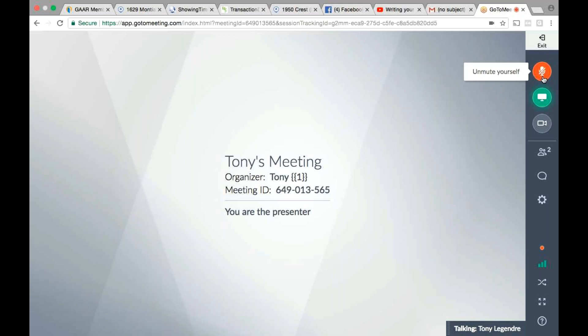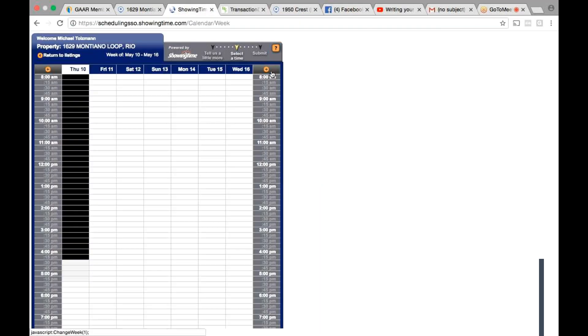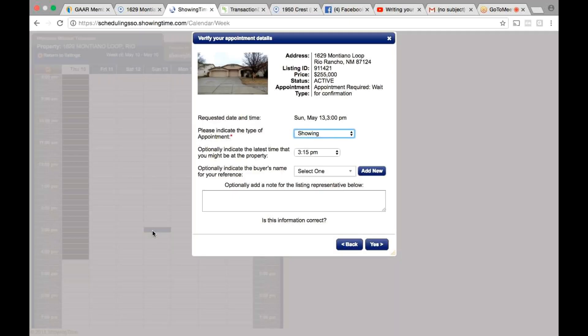So if you're going to do this on Sunday, just pick your time. It doesn't matter because it's vacant. It'll probably be around 3 or 4, so I'd put it between three and four — go ahead and hit three. And then optionally indicate the latest time you might be at the property — give yourself enough room, so put four or four-thirty.